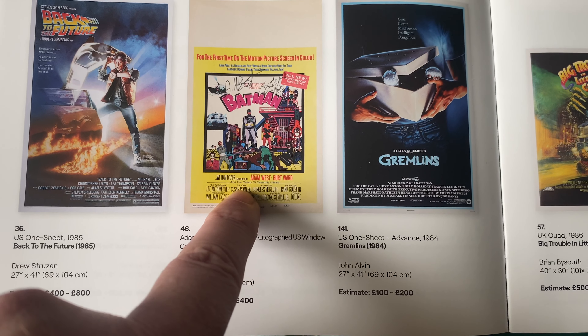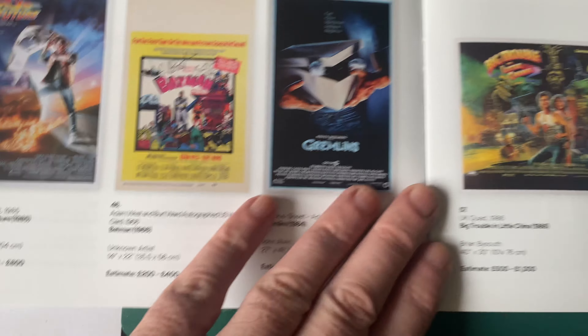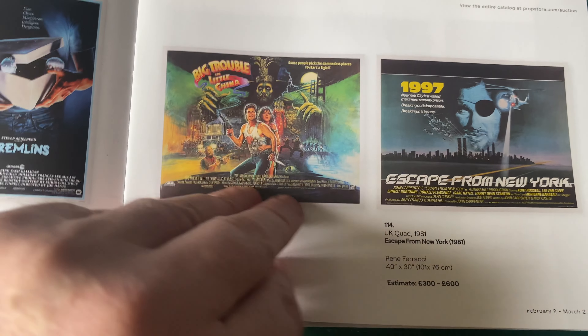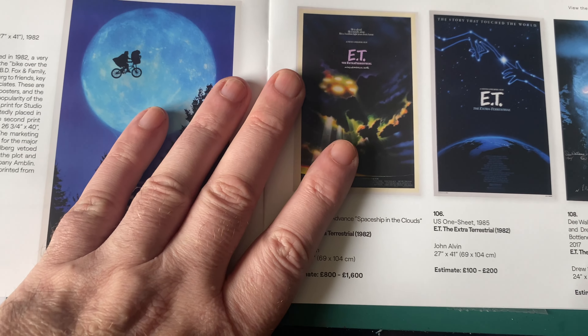We've got the Batman, and that is signed by Adam West and Burt Ward, estimated 200 to 400 - I'd definitely want that. We've also got the Gremlins at 100 to 200, and Big Trouble in Little China.